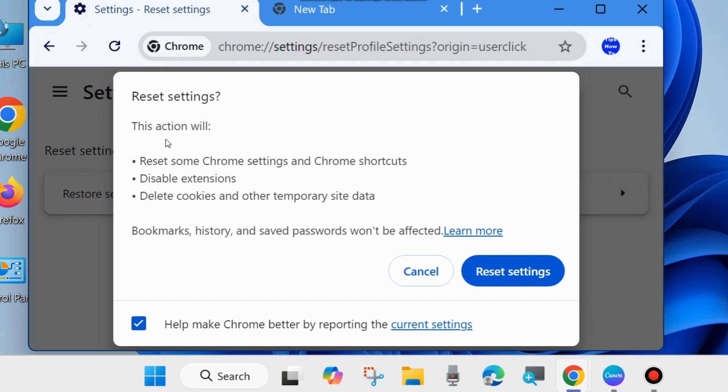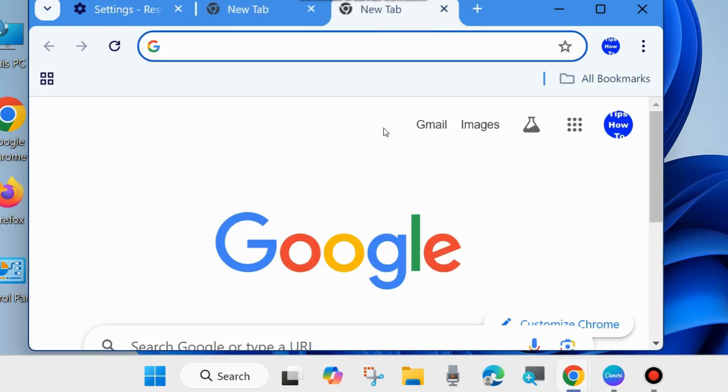Click on it. This action will reset some Chrome changes and Chrome shortcuts, disable extensions, and delete cookies and other site data. Note that bookmarks, history, and saved passwords will not be affected. Click on Reset Settings and check whether the Google Chrome not saving password error is resolved or not.